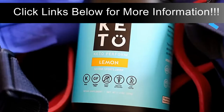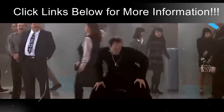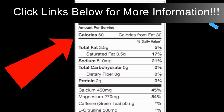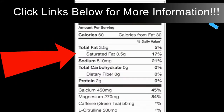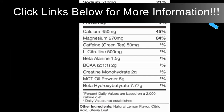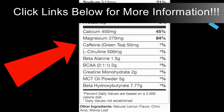The most keto-proof sports drink I've come across is from Perfect Keto. Their Perform pre-workout comes with the right blend of nutrients and electrolytes needed for crushing a workout. Here are the macronutrients: one scoop has 60 calories, three and a half grams of fat, 510 milligrams of sodium, zero carbs, and two grams of protein.